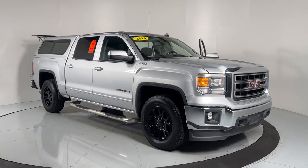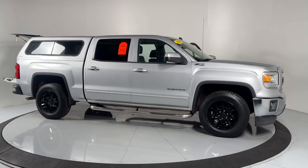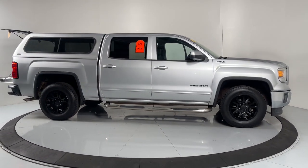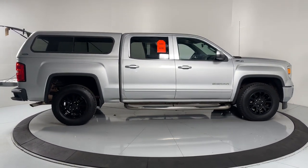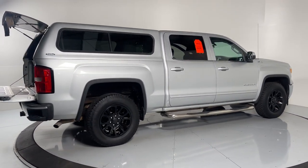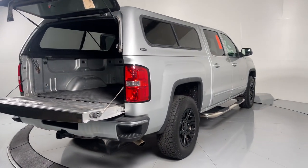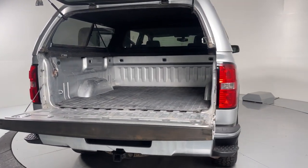You just found the 2014 GMC Sierra. With less than 110,000 miles on the odometer, this vehicle provides excellent value. Here's a good-looking Sierra that offers impressive towing and hauling capacity and a spacious cabin with amenities like standard touchscreen infotainment and smartphone integration.